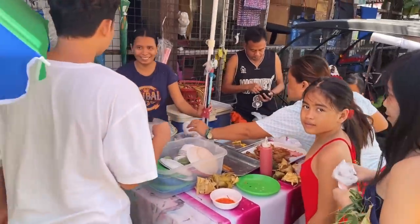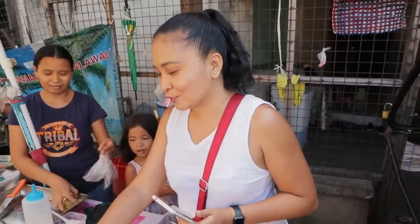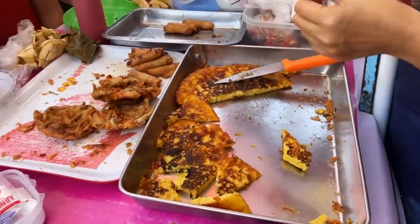These two ladies here are my new heroes in life. Pusô it look — apparently it's egg and flour but it's not a pancake and it's not an omelette. Oh, that is good. We're doing it again with some vinegar on it. I actually kind of like the flavor of it on its own without even the vinegar. That's delicious.